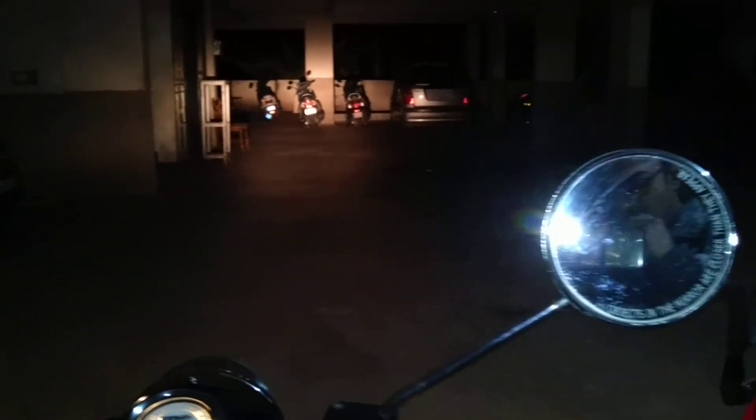First up we have the Classic 350's headlight — this is the 55-watt low beam that it's running on. And this is the high beam. Now I'll start up the RR as well, side by side, so that you can see the comparison between the two headlights.